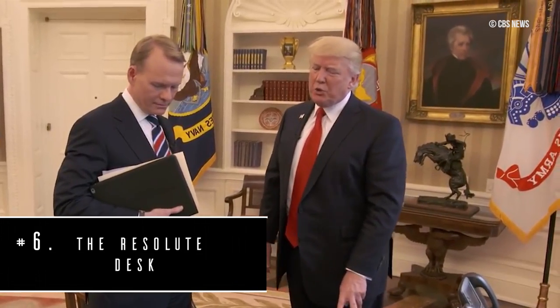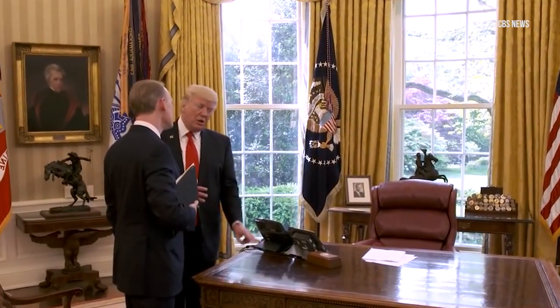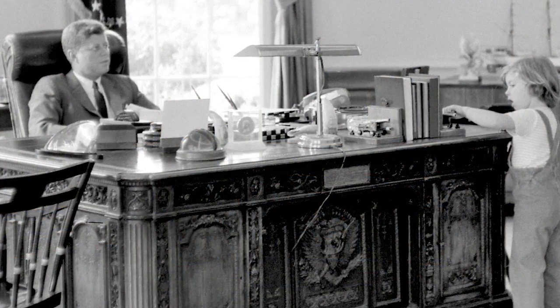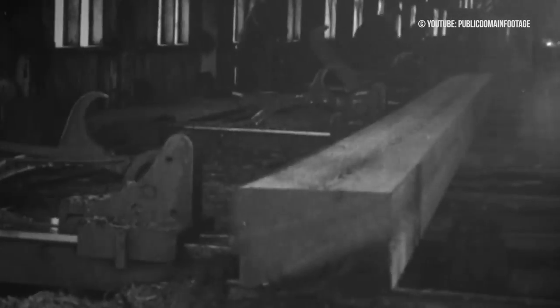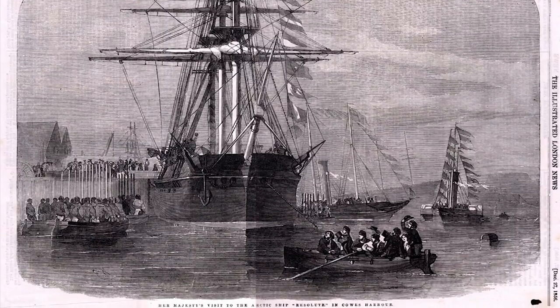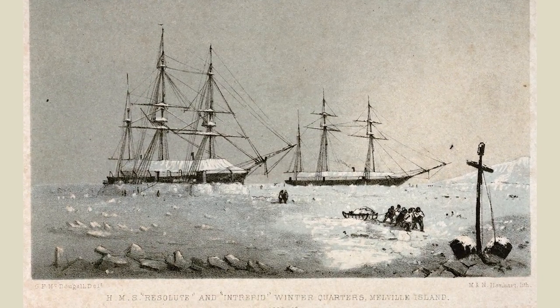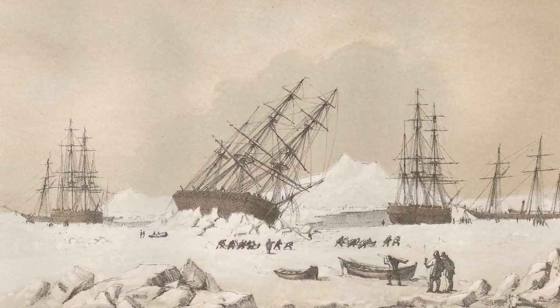Number six: the Resolute Desk. It's a great desk with a phenomenal history. The Resolute Desk has had the richest and certainly most dynamic life of all the presidential desks. Its timbers were first used in the construction of the British Navy ship the HMS Resolute — a name that carries a hefty chunk of irony.